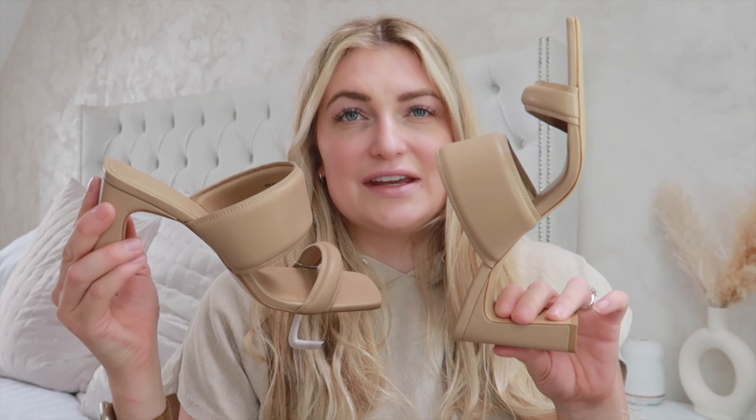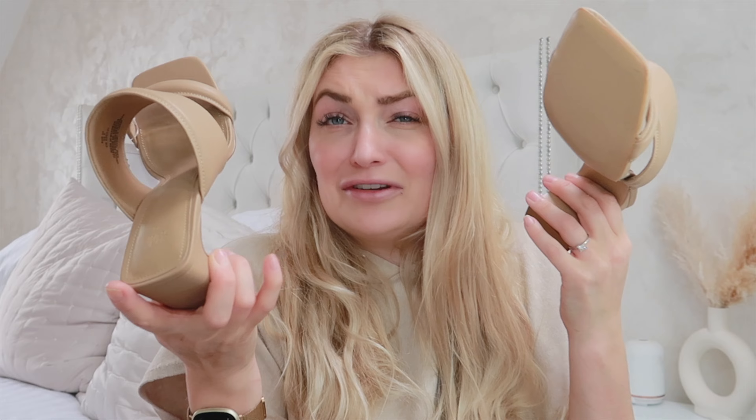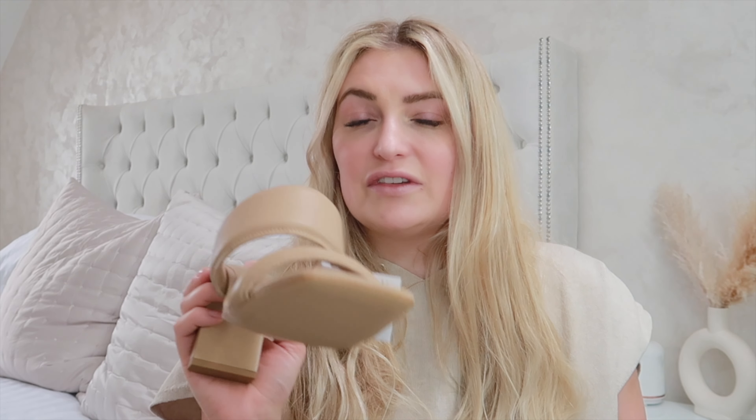Next up, I got these gorgeous strappy heel sandal shoes — I don't even know what you call these, but they are so super comfy. I wanted something I could slip on on holiday or even in summer months here that gives me a little bit of height. I can wear a nice outfit but not have to worry about them hurting my feet or doing straps up or anything like that. So they were absolutely perfect and I'm so glad they're comfortable.